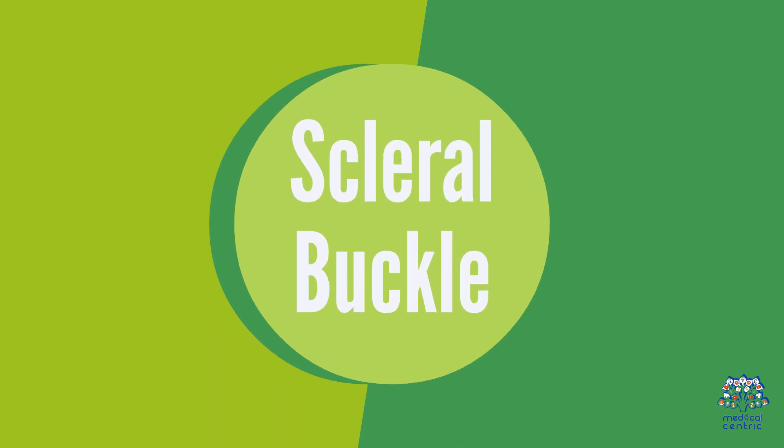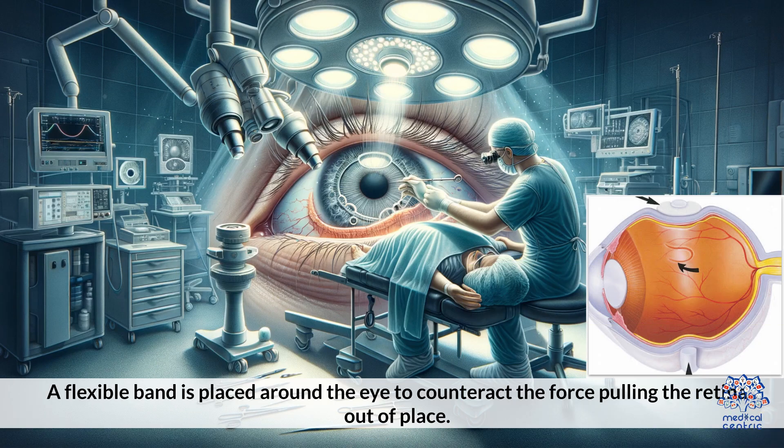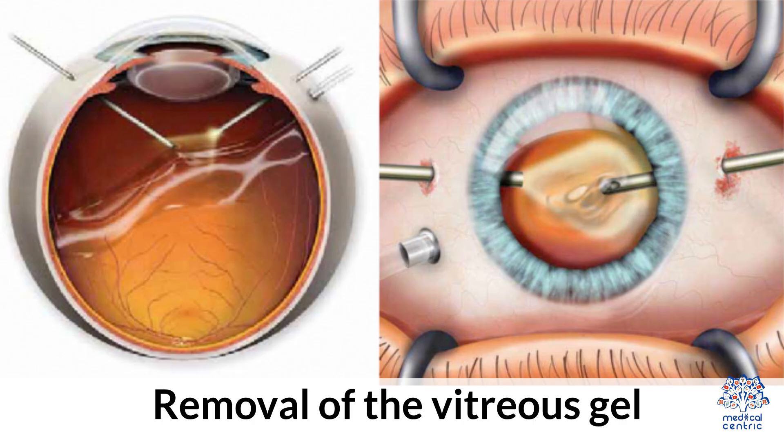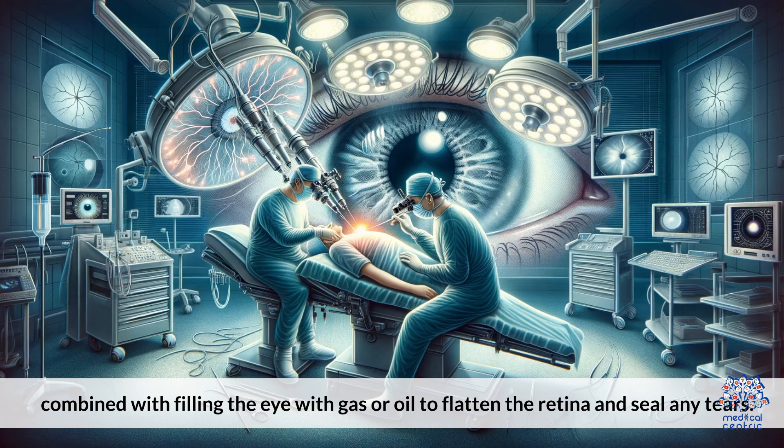Scleral Buckle: a procedure to counteract the force pulling the retina out of place. Vitrectomy: removal of the vitreous gel, combined with filling the eye with gas or oil to flatten the retina and seal any tears.